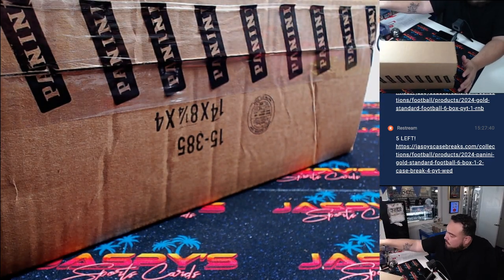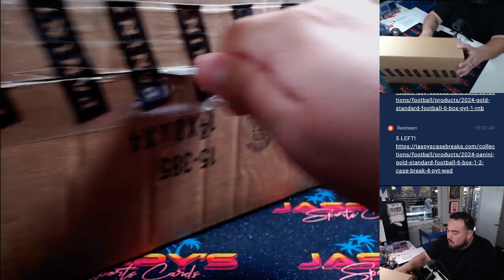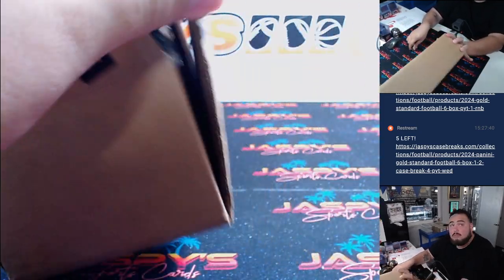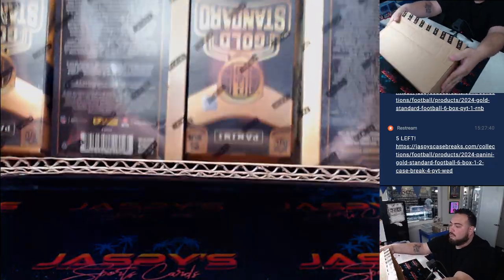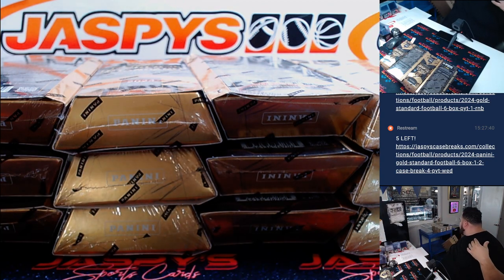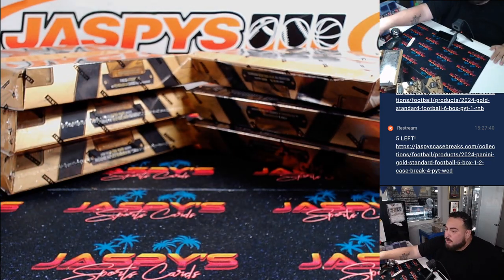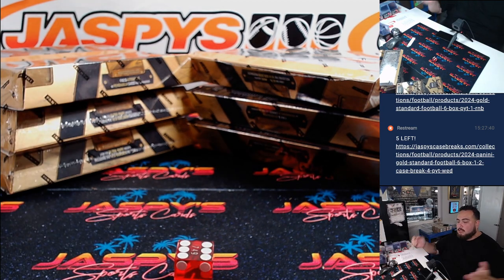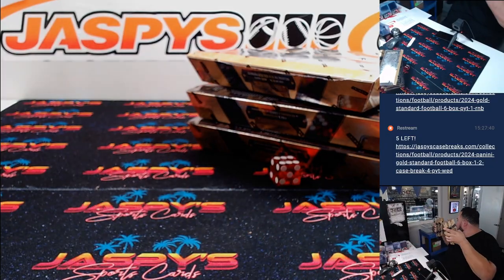Alright, fresh case here guys. Six on the left, six on the right guys. One, two, three for the left side, four, five, six for the right side. This side here will be for PYT number four.